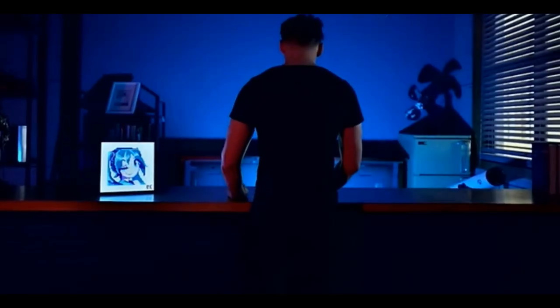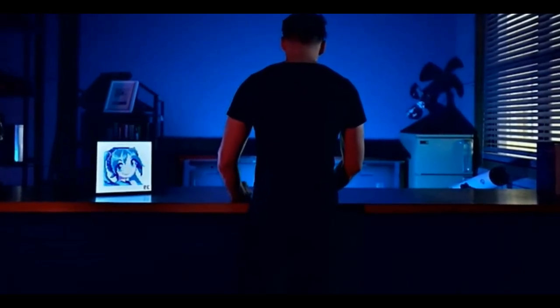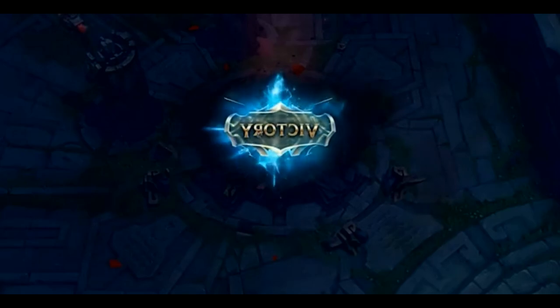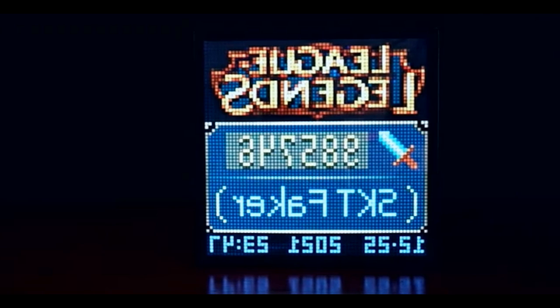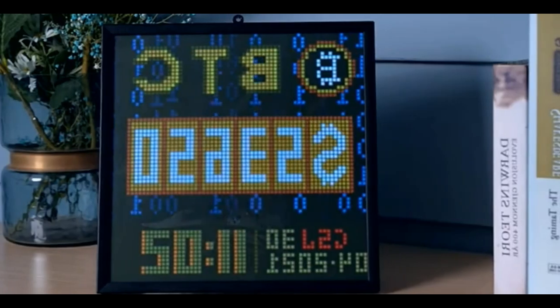Your Pixoo 64 is capable of various functions, including obtaining your in-game performance and social media account status, so you can celebrate every milestone with your viewers. Display real-time financial information such as stock and Bitcoin prices, as well as exchange rates.